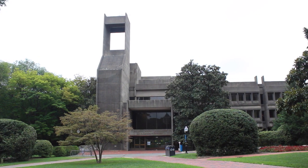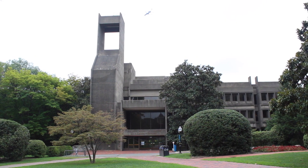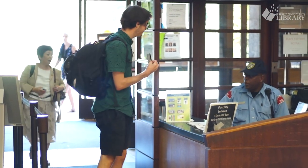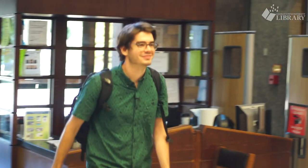The building is built on a hill, so you'll enter the library on the third floor. After you enter the library, just show your GoCard. If you're a visitor, you can use a current photo ID issued by the government, such as a driver's license or passport.